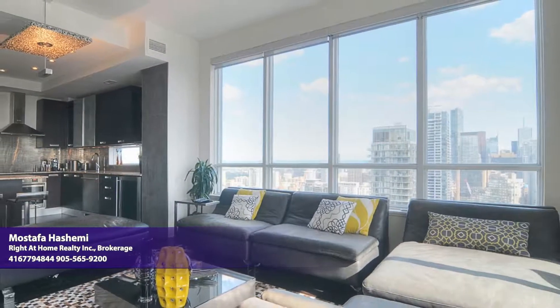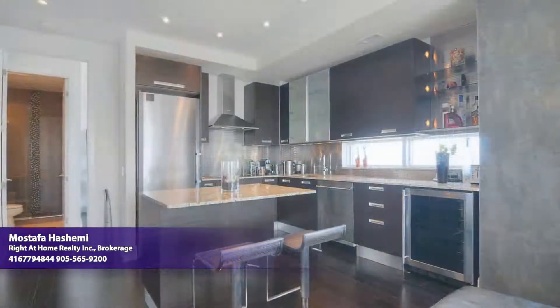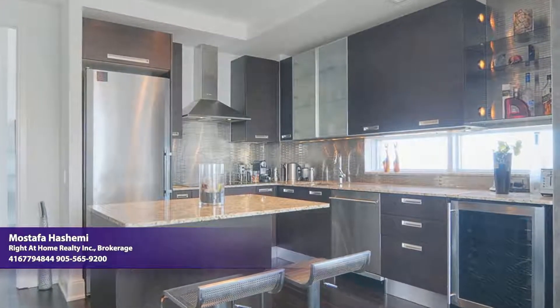On a sun-filled day, this unit on the 31st floor treats you to a fantastic view of downtown, which can even be glimpsed from within the kitchen as you prepare a meal upon the granite counters and within the built-in oven.